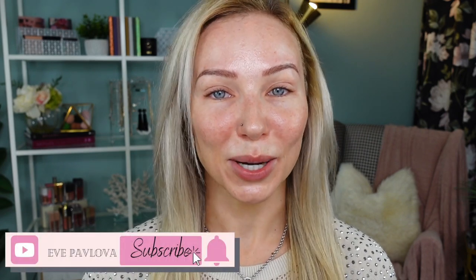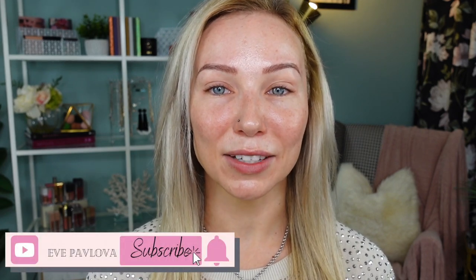As I plan my makeup I'll be talking about all the products. If you're new here, welcome! My name is Eve, I love all things beauty — subscribe if you haven't already, and if you enjoy this video give it a like. For my primer I'd like to use this Halo Glow Liquid Filter from elf.